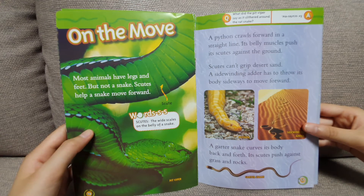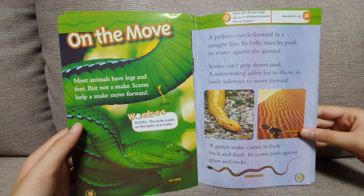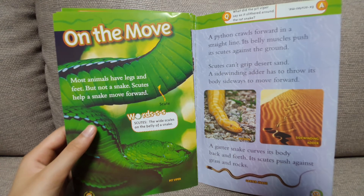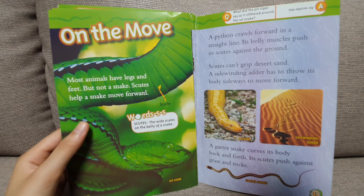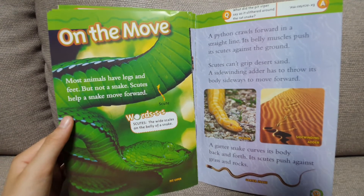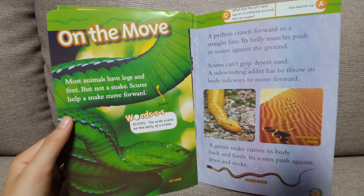On the move. Most animals have legs and feet, but not a snake. Scales help a snake move forward. A python crawls forward in a straight line — its belly muscles push its scales against the ground. Scales can't grip desert sand, so a sidewinder rattlesnake has to throw its body sideways to move forward. A garter snake curves its body back and forth, and its scales push against grass and rocks.